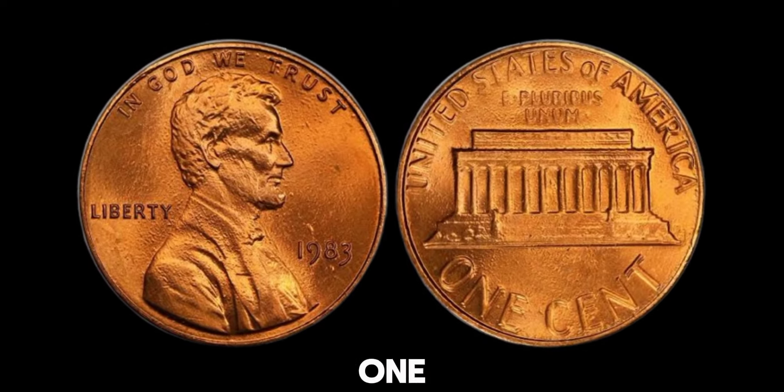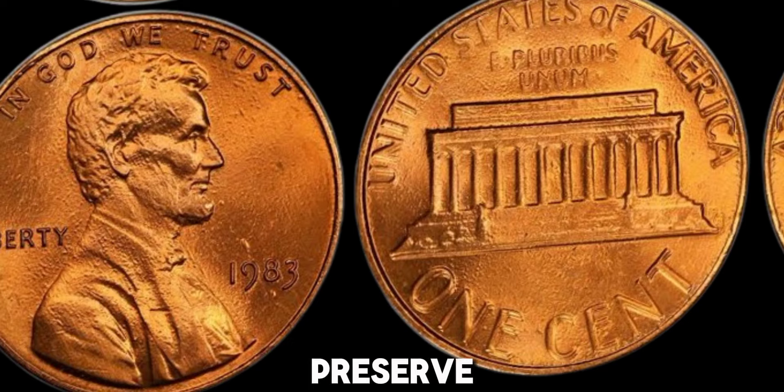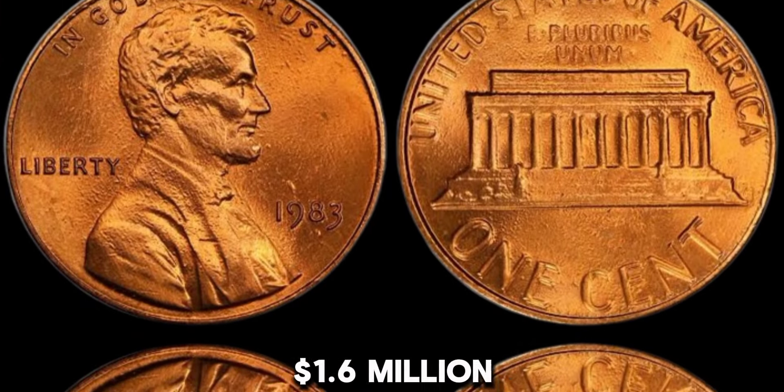If you do find one, make sure to handle it carefully. Store it in a protective coin holder to preserve its condition, as the value can decrease if the coin is damaged or worn. This coin's value in market: $1.6 million.